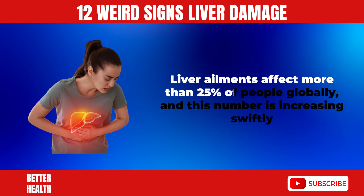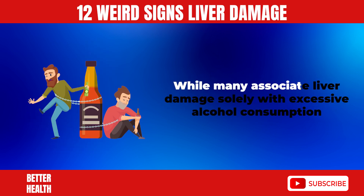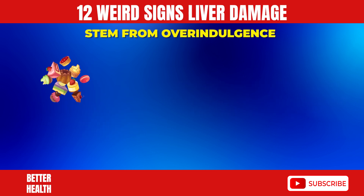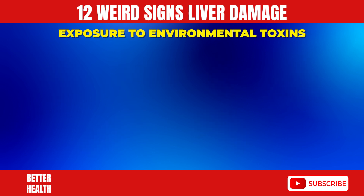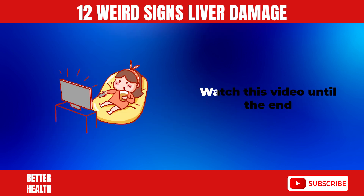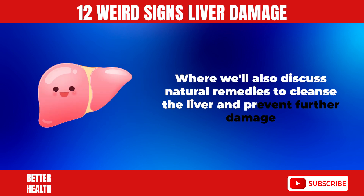Liver ailments affect more than 25% of people globally, and this number is increasing swiftly. While many associate liver damage solely with excessive alcohol consumption, it can also stem from overindulgence in sugary, processed foods, omega-6 vegetable oils, fast foods, frequent use of painkillers like acetaminophen or ibuprofen, viral infections causing hepatitis, excessive elemental iron, and exposure to environmental toxins such as pesticides, plastics, and petroleum, among others. Watch this video until the end, where we'll also discuss natural remedies to cleanse the liver and prevent further damage.